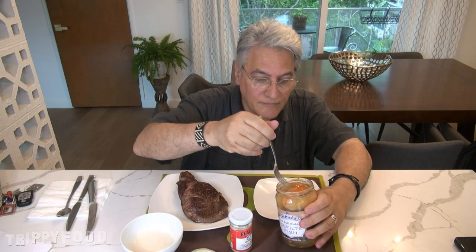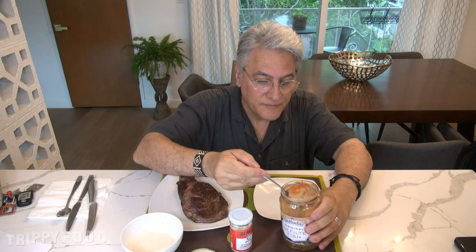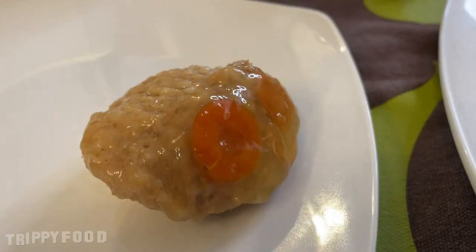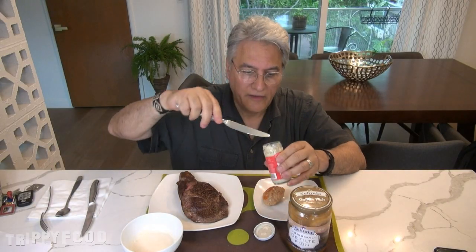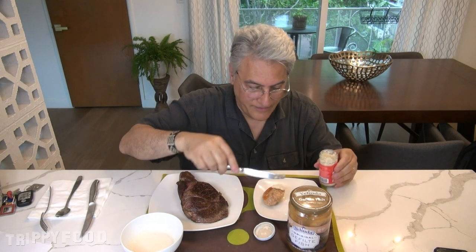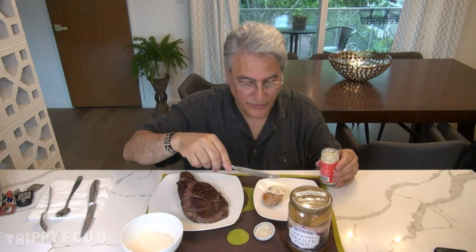So we'll try the gefilte fish first — that's the simplest application. We'll use the gefilte fish and put the horseradish on top of that. Here we go — very gelatinous. Let's put some of the atomic horseradish on top of it. That ought to be enough — that's probably too much, we'll see.